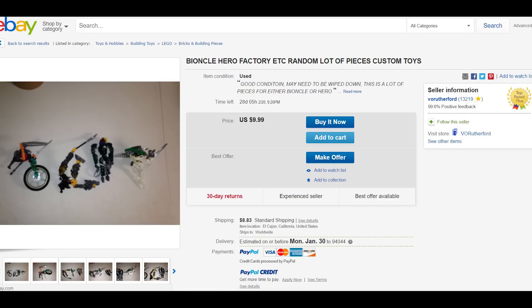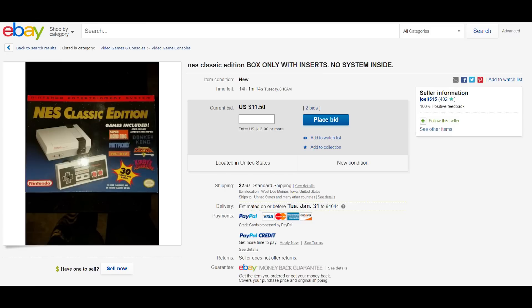Speaking of getting your money's worth, check out this next listing for an NES Classic Edition box only with inserts — no system inside. Perfect for those of you who actually got the system and might want a spare box for your friends to look at, or if you just want to look like you have the NES and show off to all your friends. The bid right now starts at $11.50 with $2.67 shipping — pretty good deal. I mean, it's the price you pay for being a Nintendo fan.